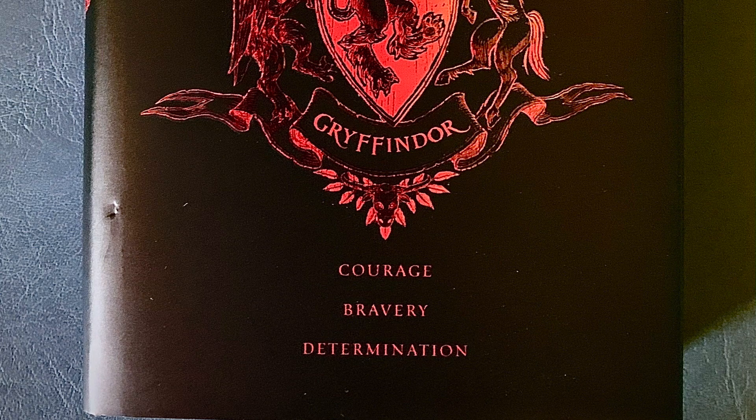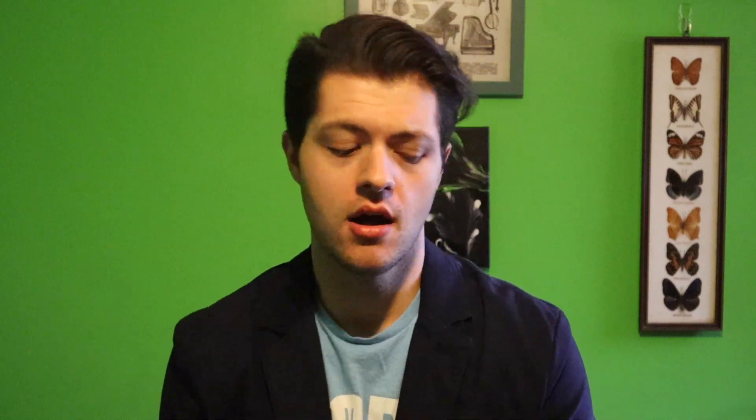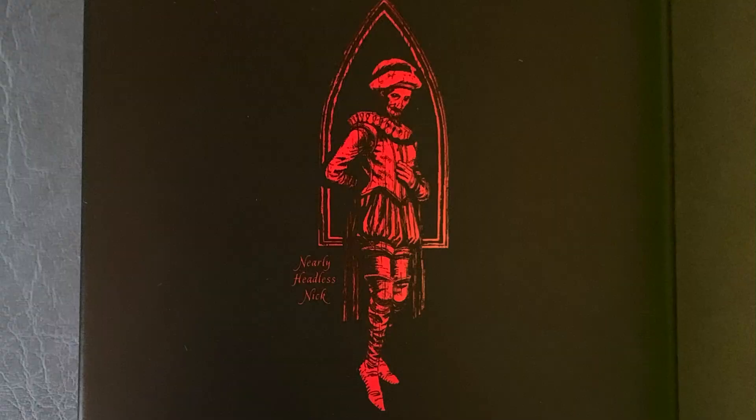As we finish up the front cover of each book, you'll notice that at the bottom underneath the crest there are the traits of each of the specific houses, which is also a very unique thing to this specific set of books. On the back of each book, we have the Hogwarts house ghost for each of the four houses. For Hufflepuff, we have the Fat Friar. For Slytherin, we have the Bloody Baron. For Ravenclaw, we have the Grey Lady — which we all know who that is; if you're not sure, go back and read the books again. And for Gryffindor house, we have Sir Nicholas, a.k.a. Nearly Headless Nick.